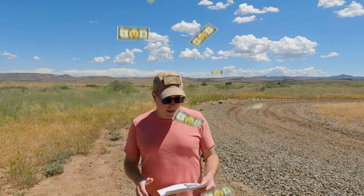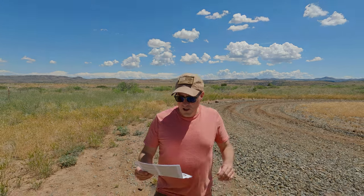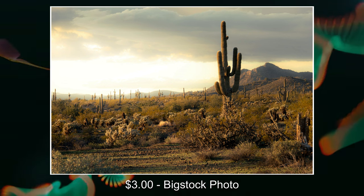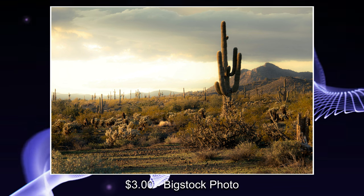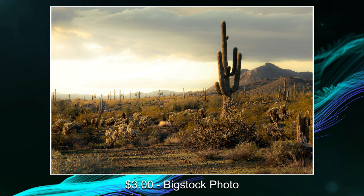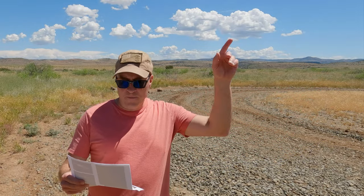Let's go ahead and talk a little bit about my sales for this past month. I'm going to show you a couple of the best-selling images on some of the stock agencies that I use. This one is a three dollar sale on Big Stock Photo — I took this image while I was filming an episode on how to use Lightroom's intersecting mask feature.